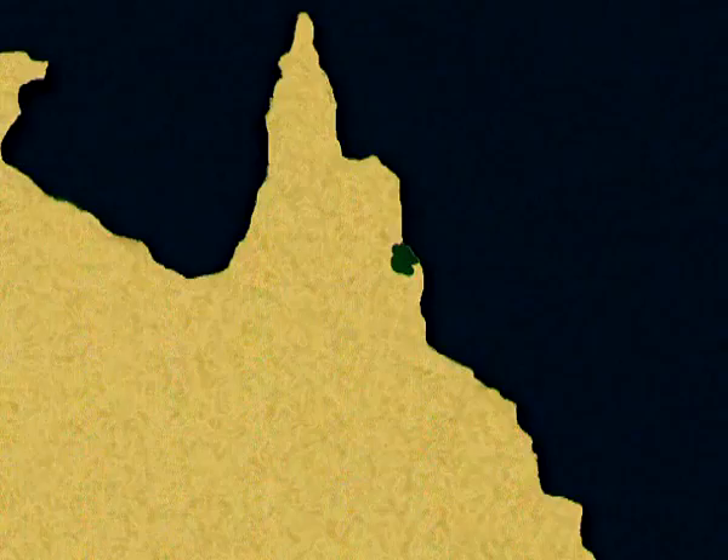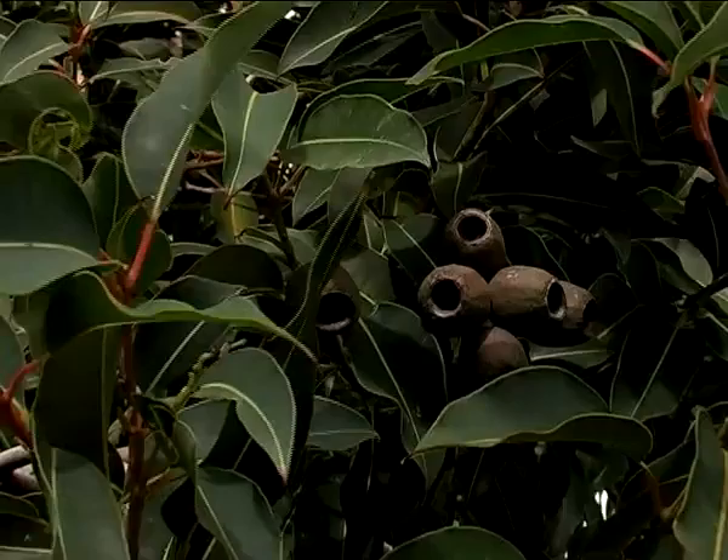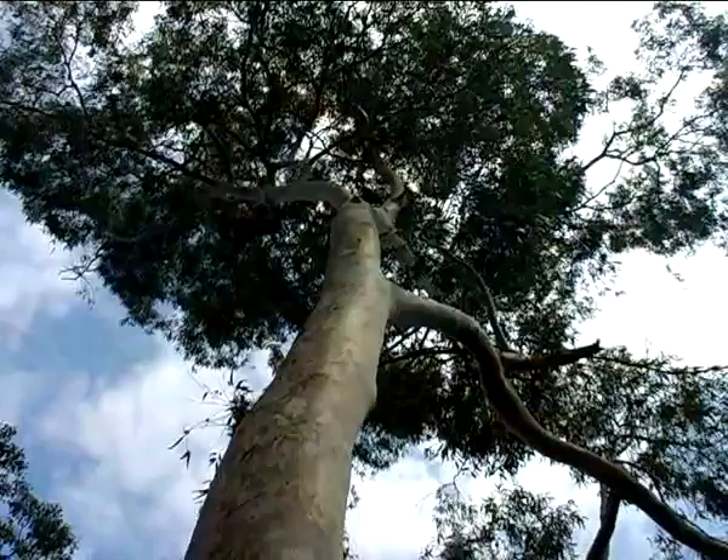Brushbox is by far the most common street tree in the large cities of Australia. Sometimes it looks like whole suburbs have been built around this densely foliaged species.